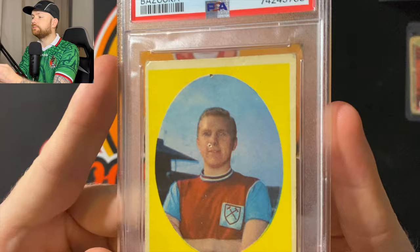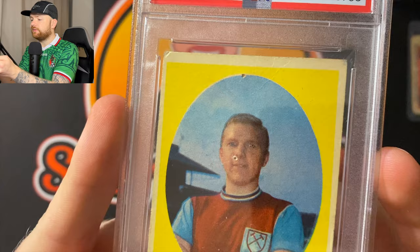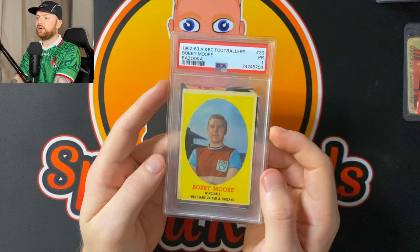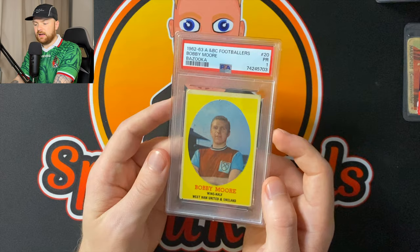I'm expecting a one. There we go — it got a one, which is absolutely fine. You can see on the corners here it's beaten, it's battered. There's a dot on the face there. There's a lot going on, but it's not every day that you can pick one of these up. There's just no point in selling this.